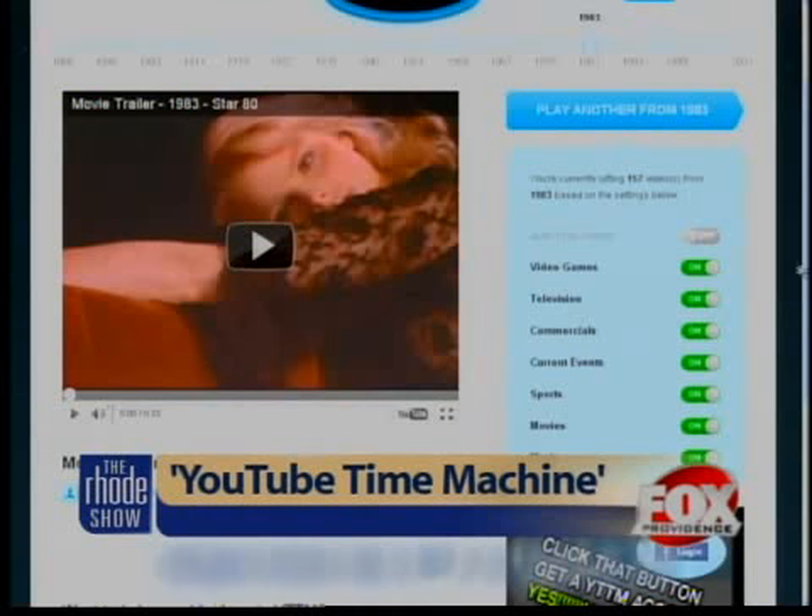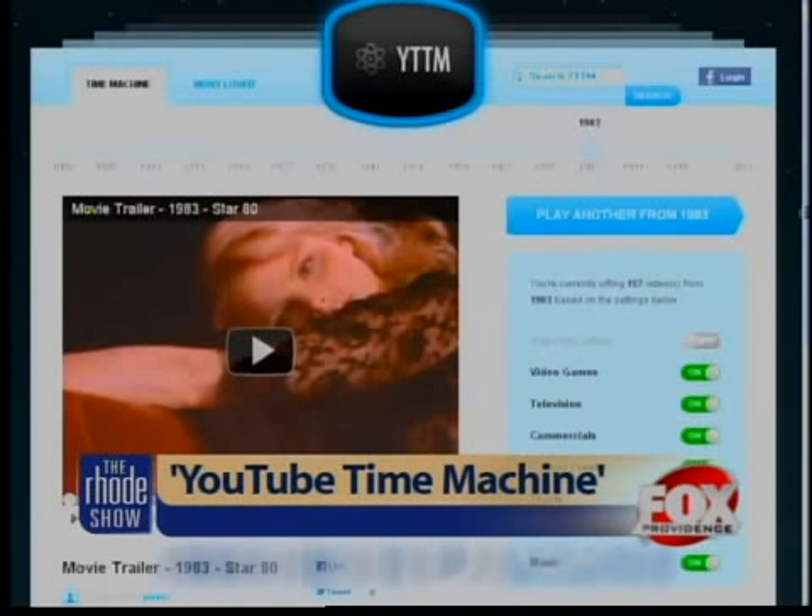The video collection actually has clips that date all the way back to 1860. You can see that here, if you can believe it. Wow. I know, it's crazy.